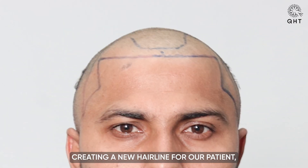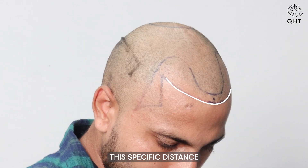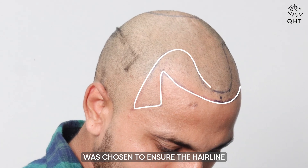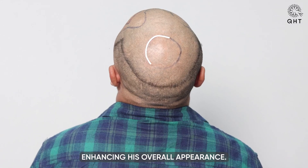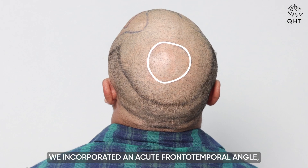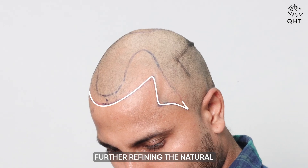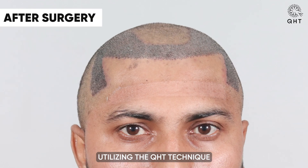Our approach at QHT Clinic involved creating a new hairline for our patient, thoughtfully placed seven centimeters from the glabella point. This specific distance was chosen to ensure the hairline naturally complements his facial structures, enhancing his overall appearance. In addition to redefining the hairline, we incorporated an acute frontotemporal angle, further refining the natural look and feel of the hair restoration.